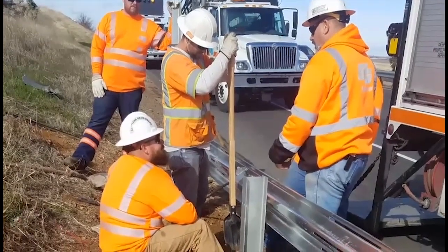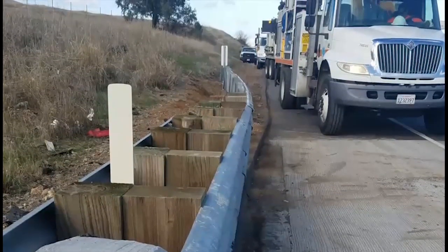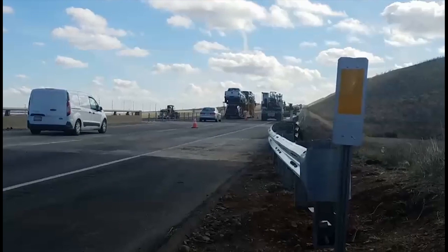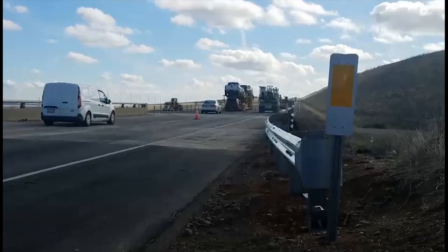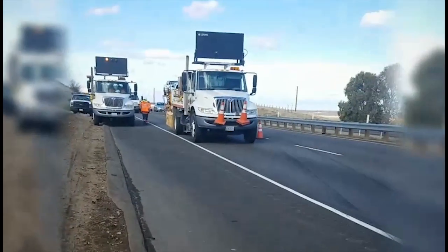Guardrail is installed to reduce the severity of collisions when vehicles run off the road. Although guardrail is a fixed object, it is installed in locations where hitting this barrier does less damage than hitting the fixed objects or slopes behind it.